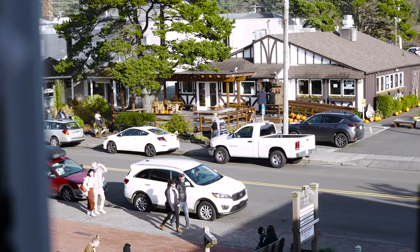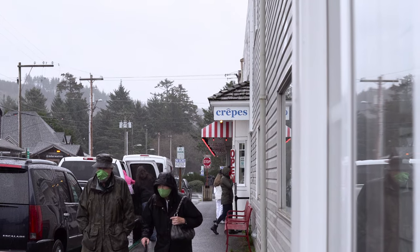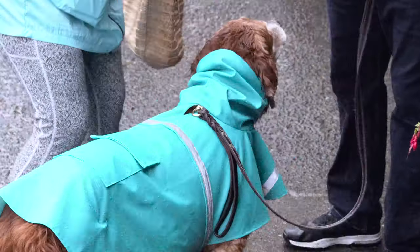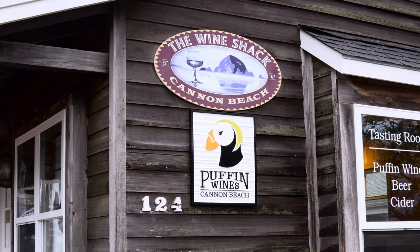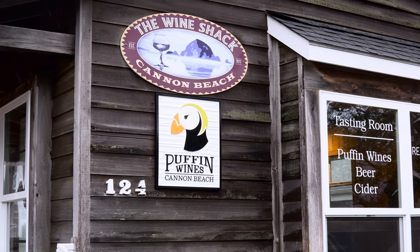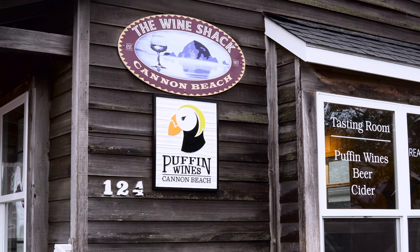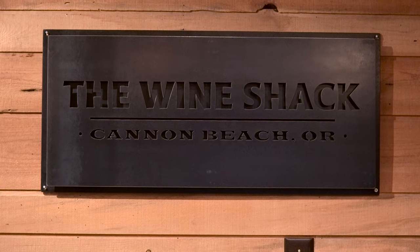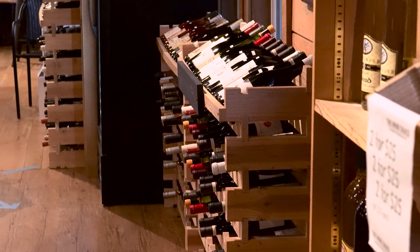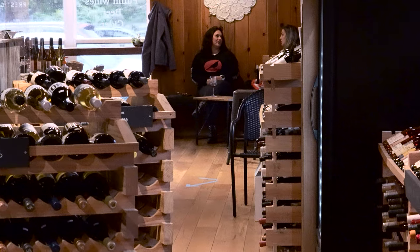You might be wondering what one can actually do in this town — where can I spend some quality time aside from aimlessly browsing the local shops? A personal favorite of mine: the Wine Shack. Sure, you've had French, Italian, and even Spanish wine, but if you haven't tried Oregon's regional selections, why are you even here? Sit down in the tasting room, open all week for good conversation and alluring flavors. You will easily get lost in this cozy wine community.